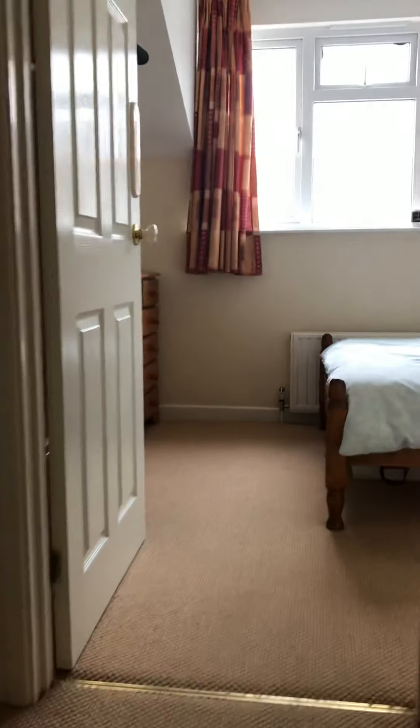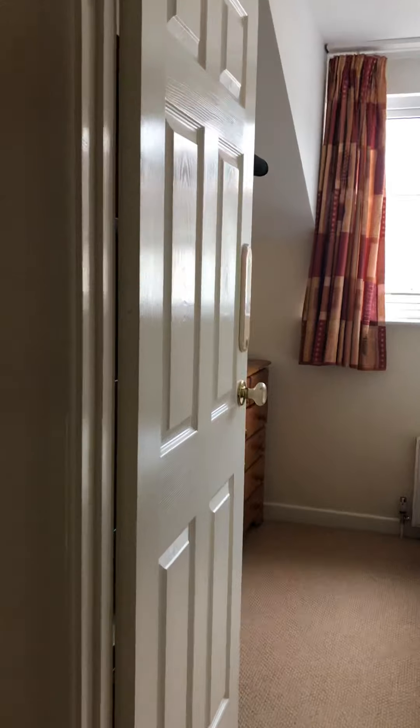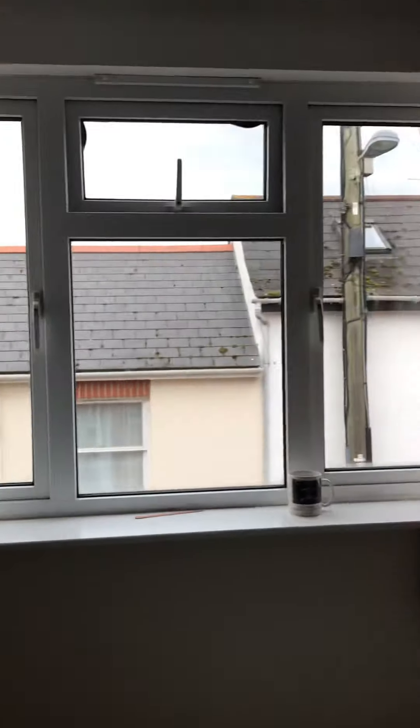At the top of the stairs, straight in front of you is bedroom two. It's got a window to the front and it's a double bedroom.